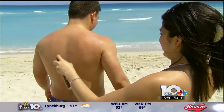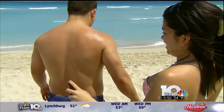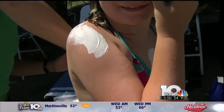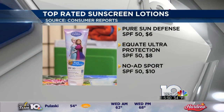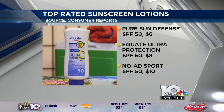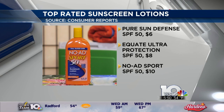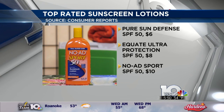Consumer Reports tested 60 different sunscreens to see if they delivered on the protection that they claim, especially when it comes to being waterproof. Among the best sunscreens tested are Pure Sun Defense SPF 50 for about $6, Equate Ultra Protection SPF 50 for $8, and No Add Sport SPF 50 for $10.